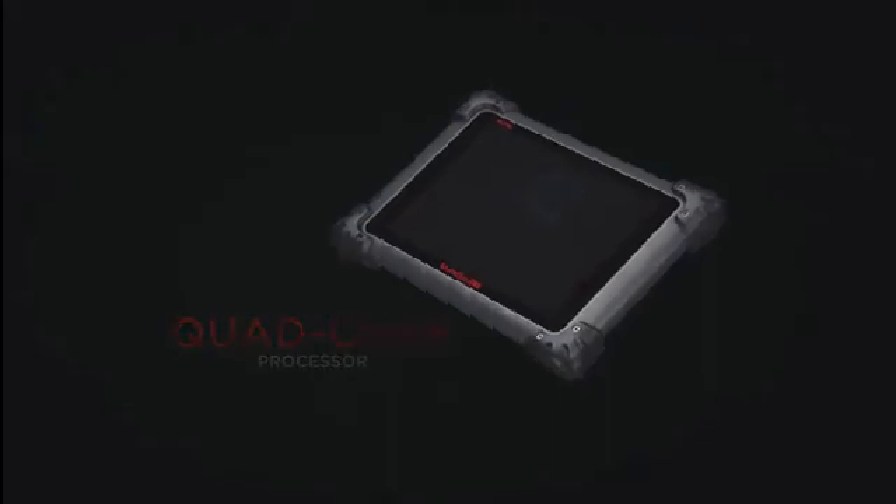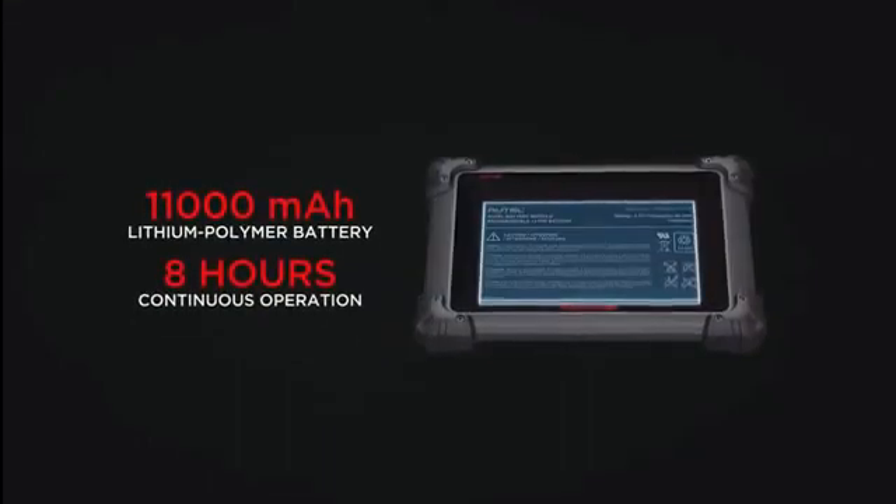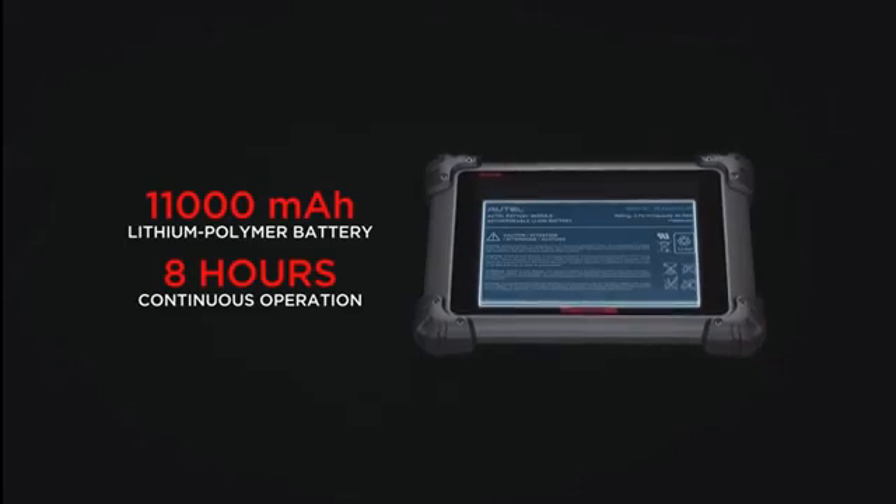The quad-core processor and 32-gigabyte operating memory provide quick, responsive diagnostics, while its 11,000 milliamp rechargeable battery ensures 8 hours of continuous use.